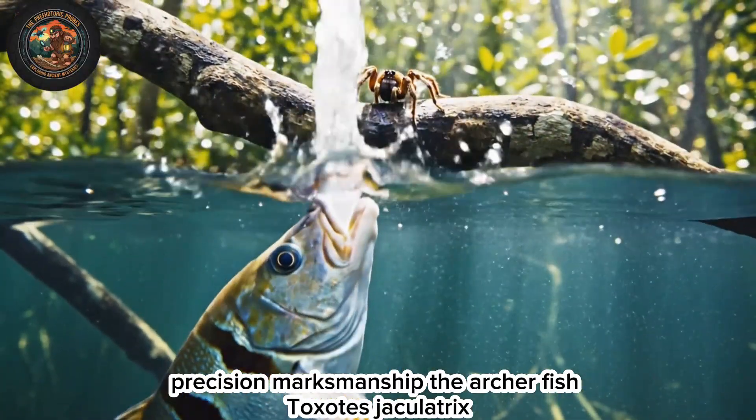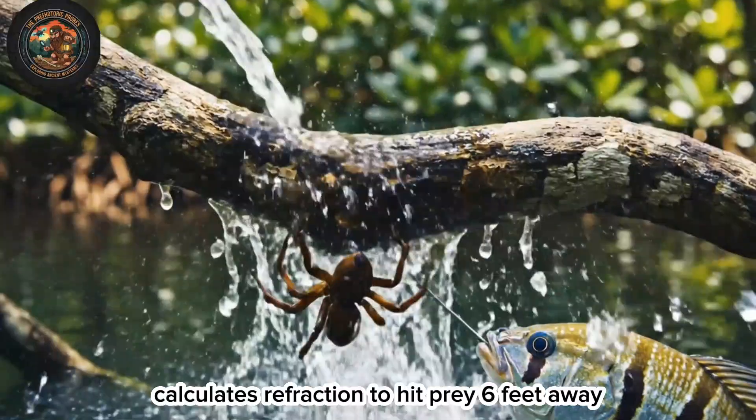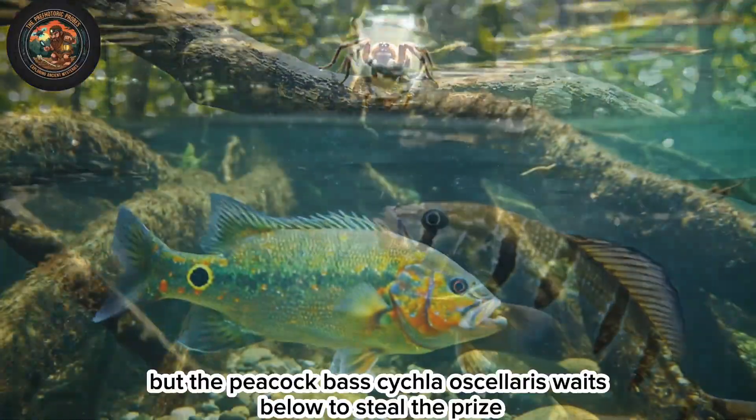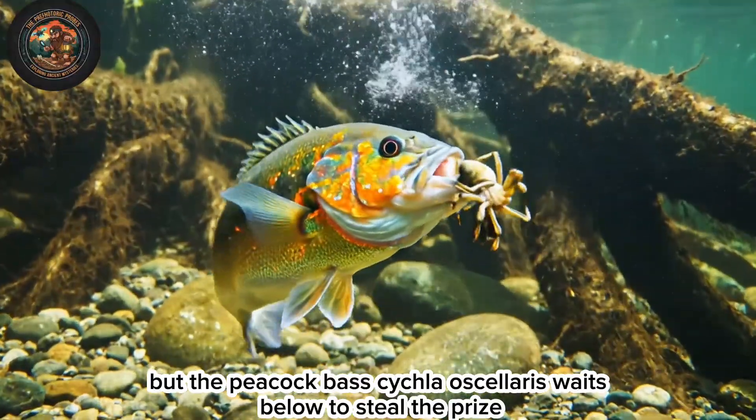Precision marksmanship: the archerfish, Toxotes jaculatrix, calculates refraction to hit prey six feet away. But the peacock bass, Cichla ocellaris, waits below to steal the prize.